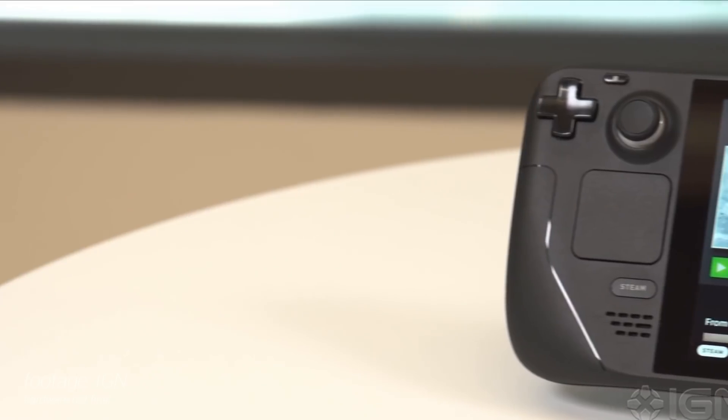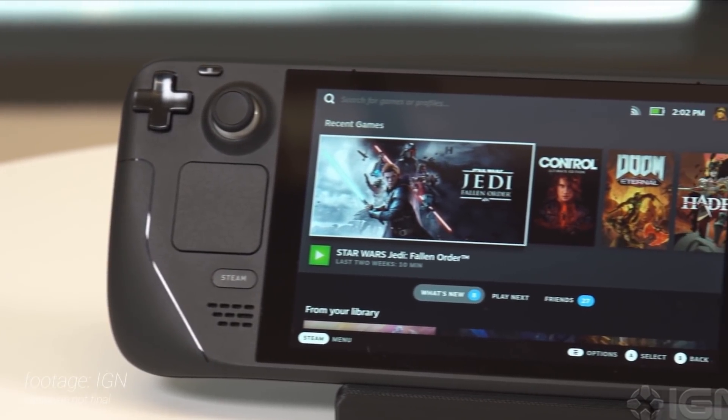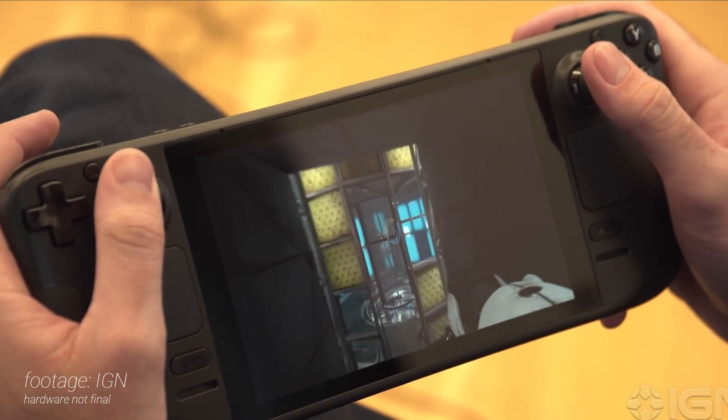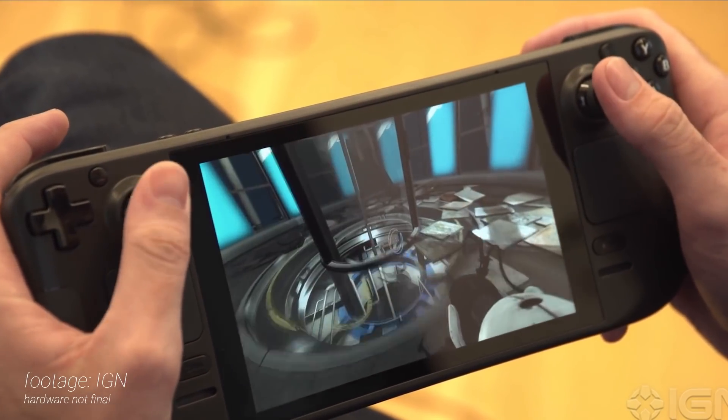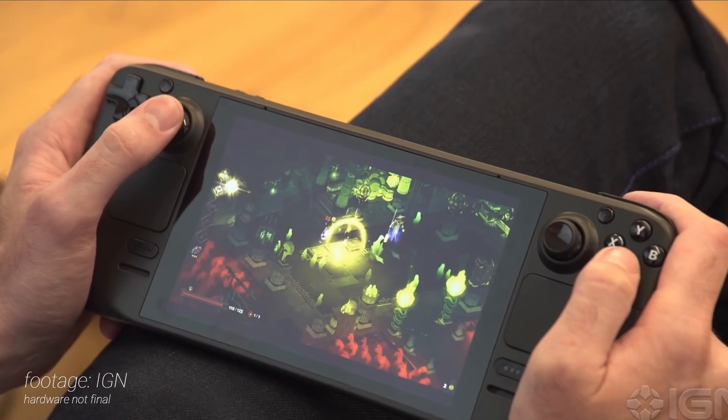Valve has just announced their new portable gaming device, the Steam Deck, which is powered by an AMD RDNA2-based CPU. There's a lot to unpack here, and one use case in particular seems very interesting to me. Let's have a quick look at this potentially disruptive device.